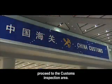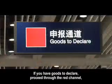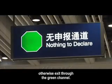Once you have collected all of your items, proceed to the Customs Inspection Area. If you have goods to declare, proceed through the red channel. Otherwise, exit through the green channel.